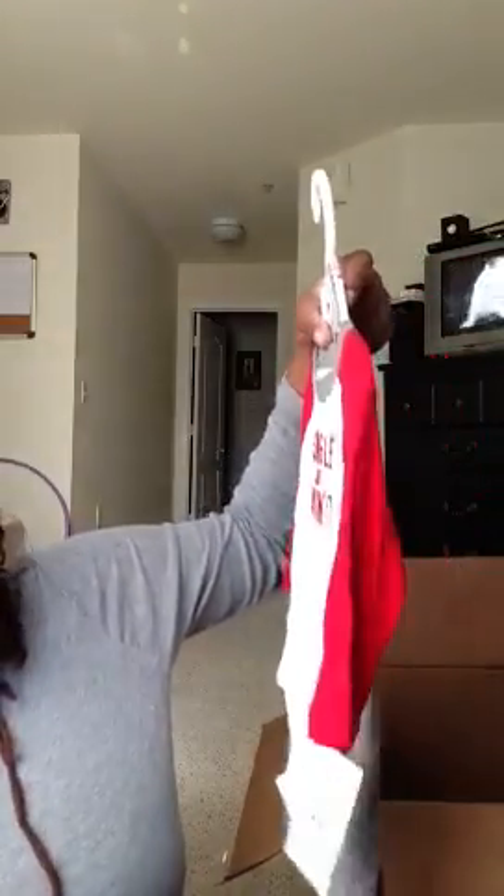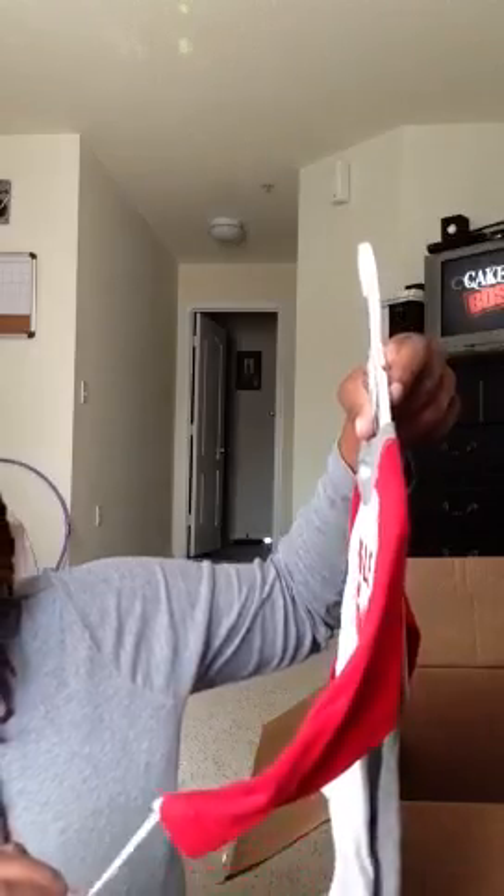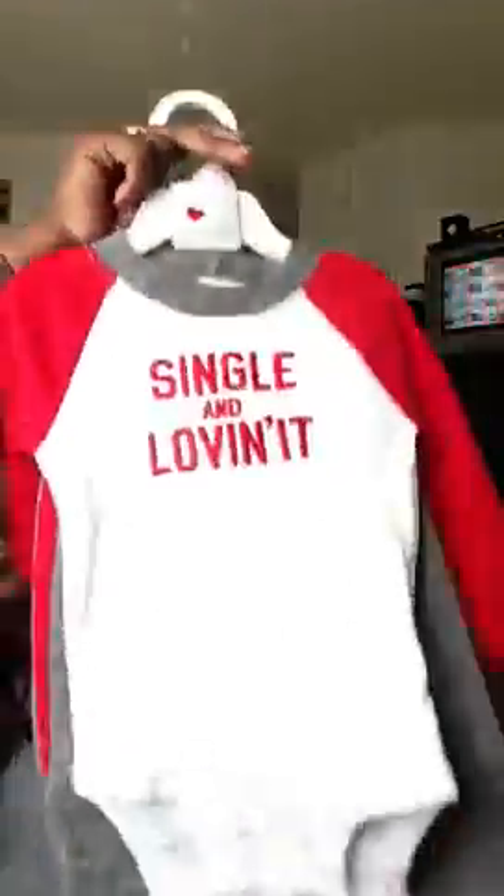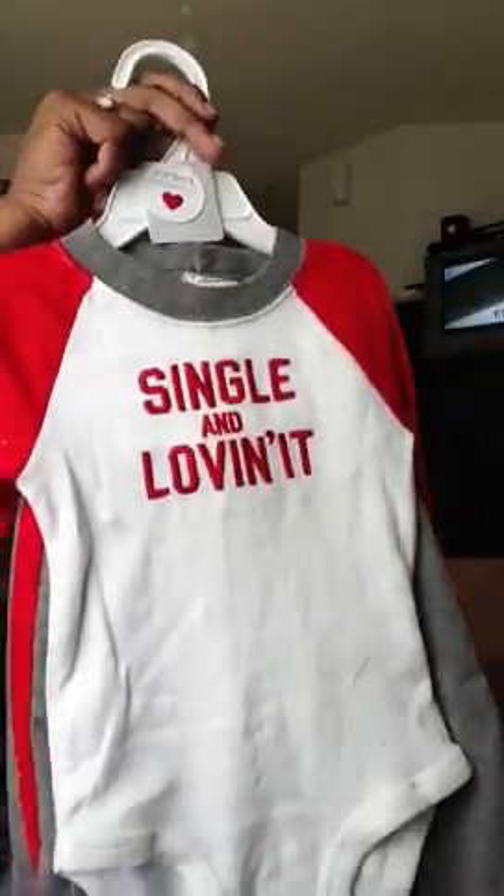Next is a 'Single and Loving It' set from Carter's — originally $22, she paid $12. Everything at the Navy exchange was basically half price. It's a two-piece set: red, gray, and white, with nice pants that have a red stripe at the side. A really pretty outfit for nine months.